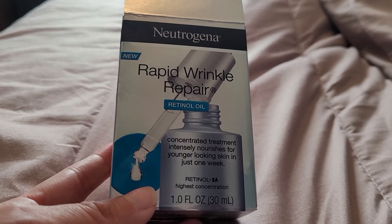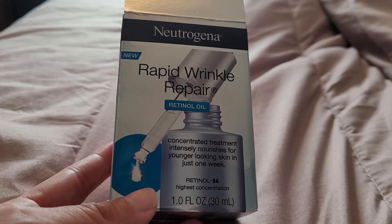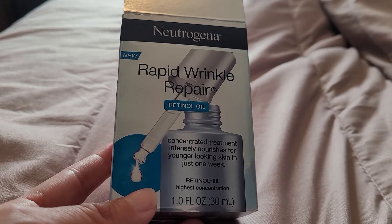I didn't care for this product. It costs about $20. I got it at Walmart for about $27, which is a little pricey.